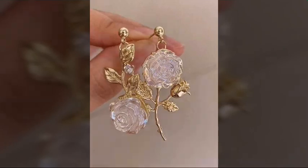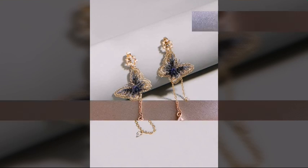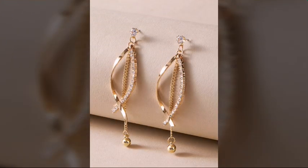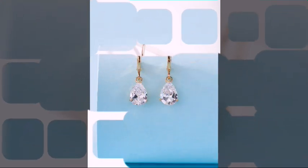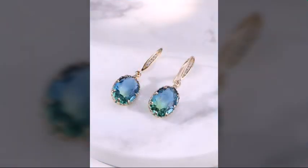Hi friends, welcome to my YouTube channel. I hope all my friends and viewers are doing well. Today I am going to share with you very beautiful, very amazing, very stylish and very attractive draw pairings designs ideas — the most attractive, most beautiful and most stylish draw pairings designs looking very nice and very attractive.